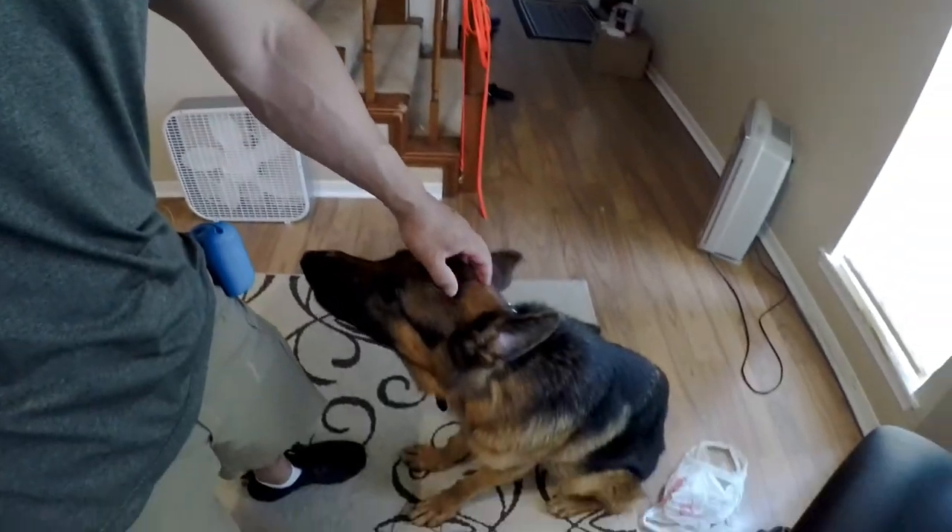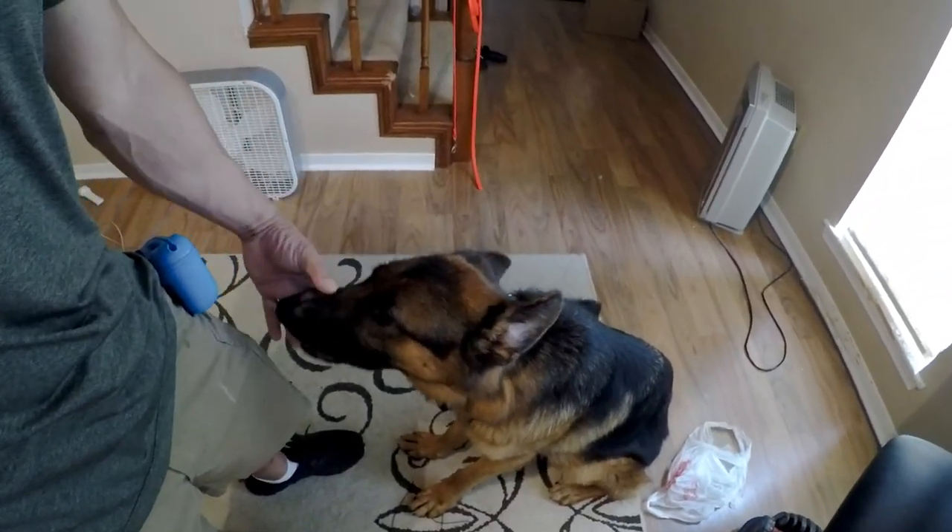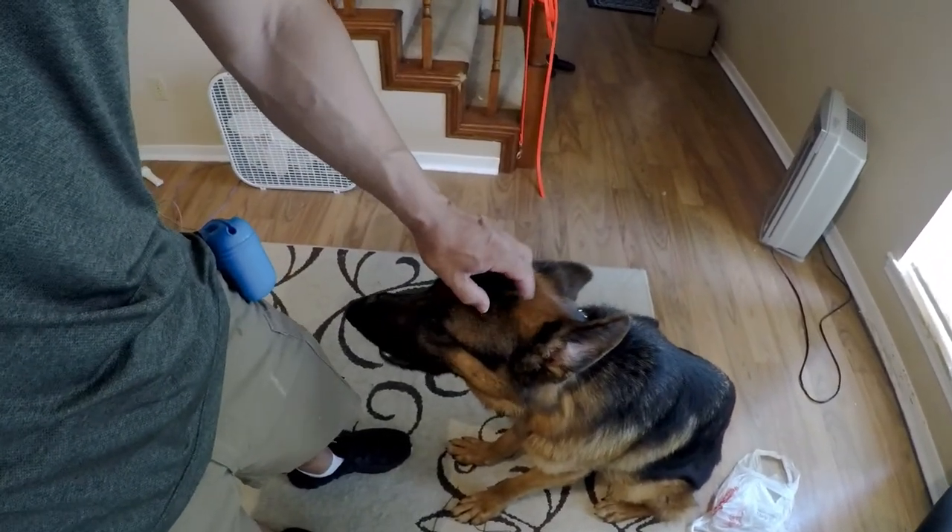Hey guys, I'm with King here. King is a beautiful German Shepherd — unfortunately he scratched his nose on the crate one day because he freaked out, but that's another story. I just want to show what it's like to get a dog like this that wanders a lot and lacks focus to start focusing.